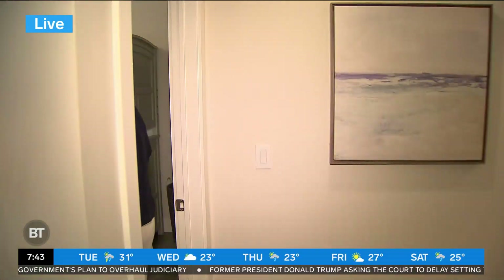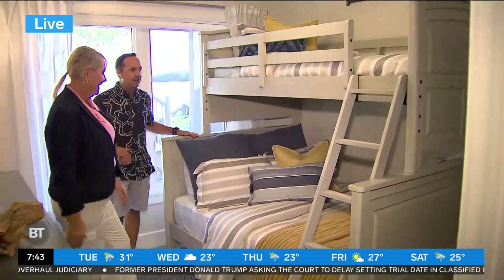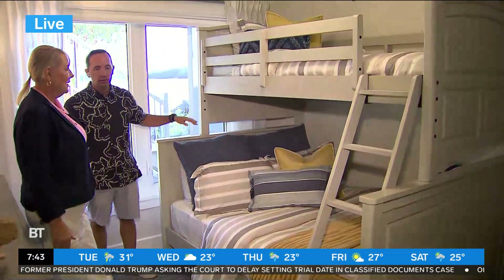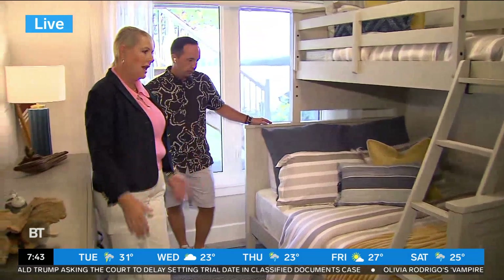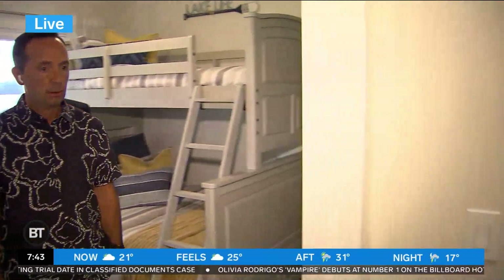I love a bunk bed — when you're a little one you're always like top bunk, bottom bunk. But this is very nice — mom or dad could actually sleep on the bottom, and you could put a whole family in here. Cottage living, you're going to have a lot of guests, and it's a perfect space — this family goes in this room, the kids all hang out in here as well.